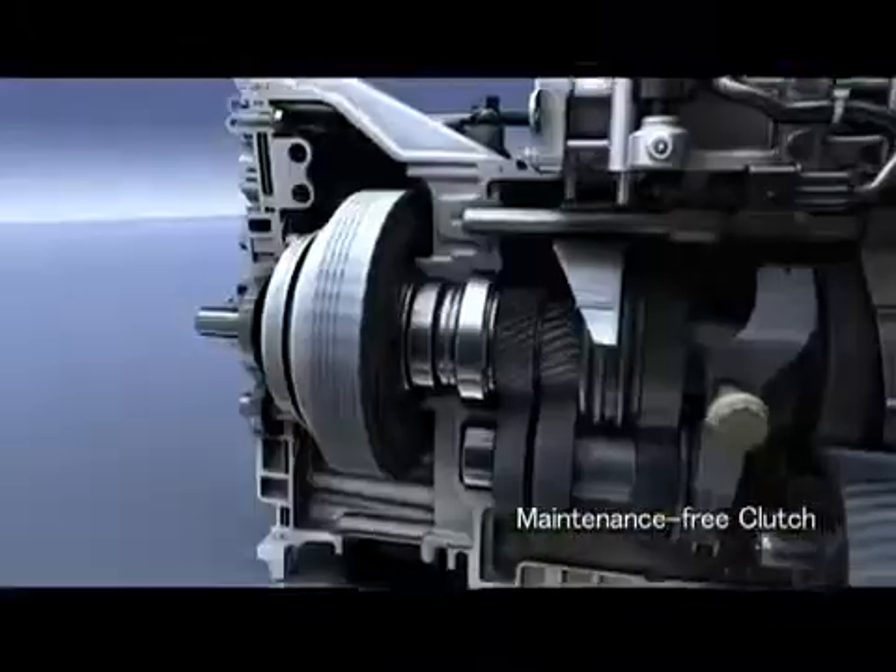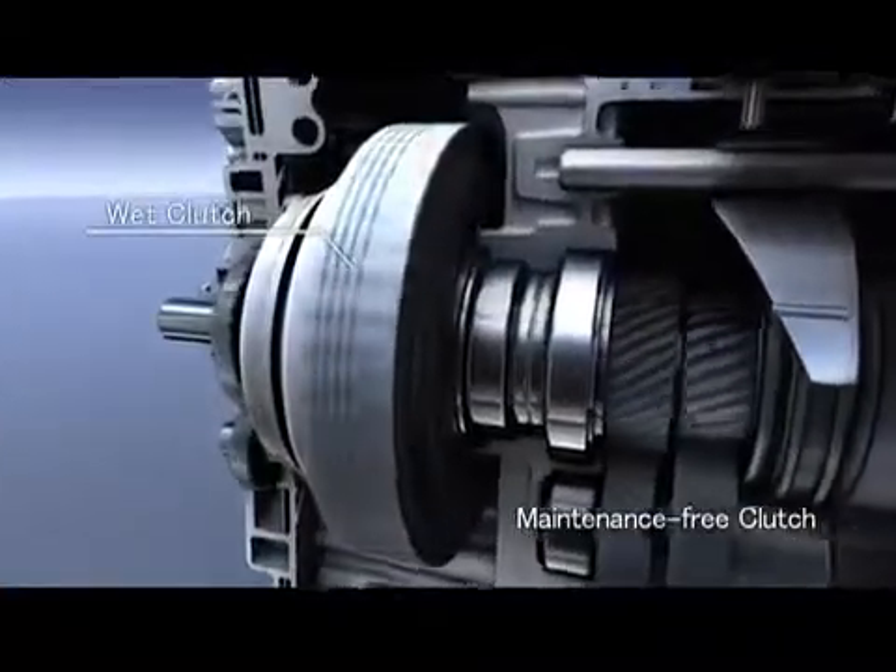The wet clutches do not need replacement because there is no friction, meaning lower maintenance costs.